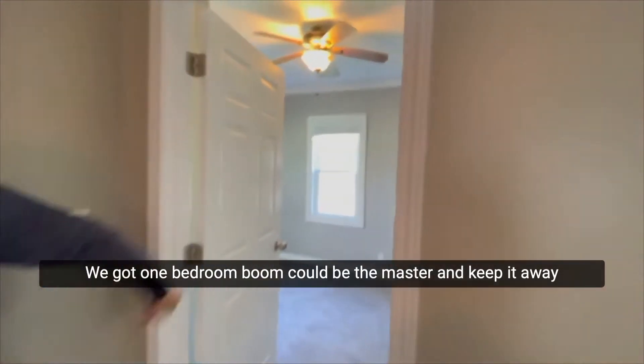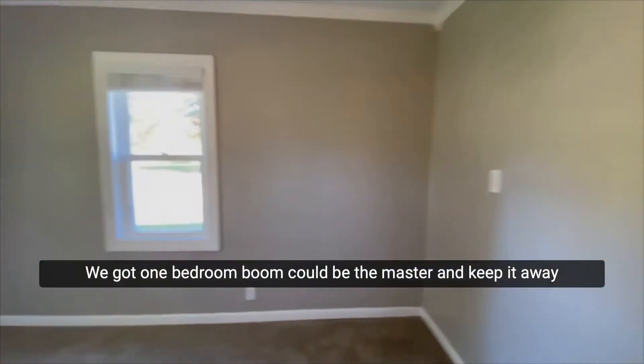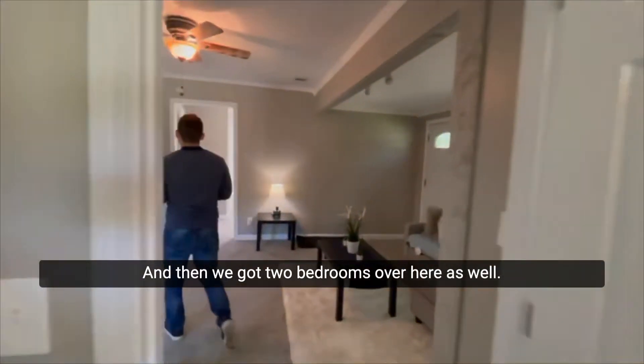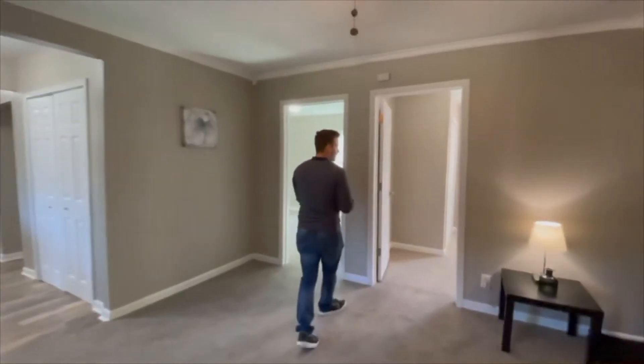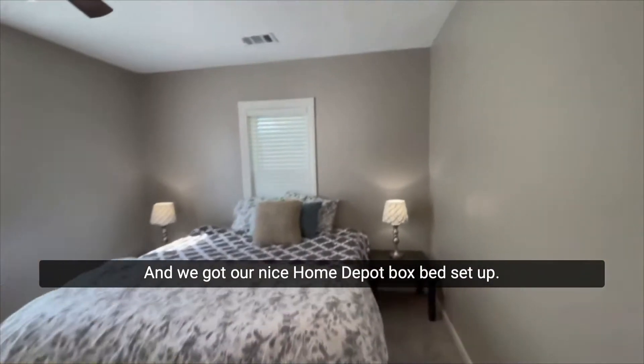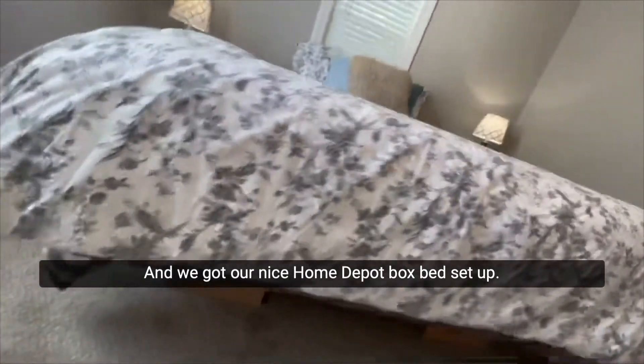We got one bedroom — could be the master because it keeps it away from the kids or something like that. And then we got two bedrooms over here as well, and we got our nice Home Depot box bed set up.